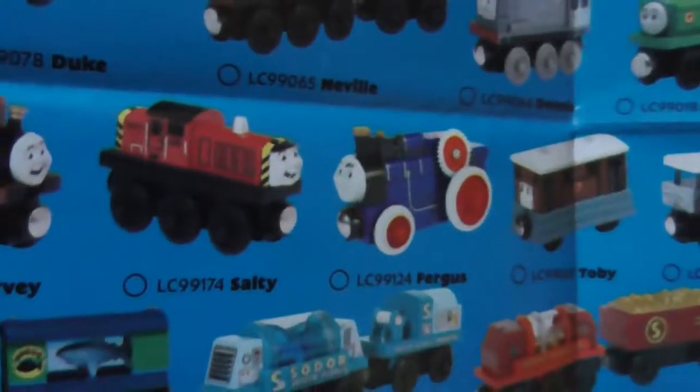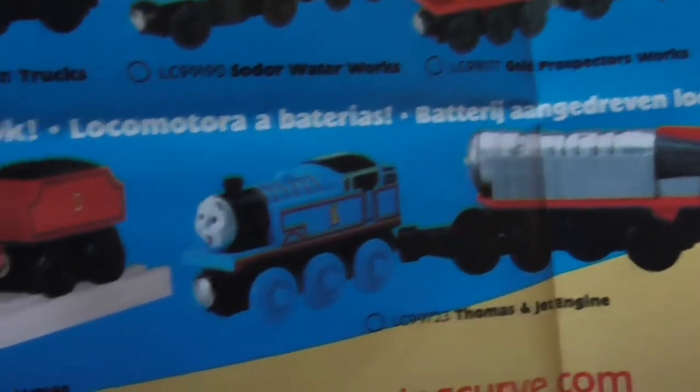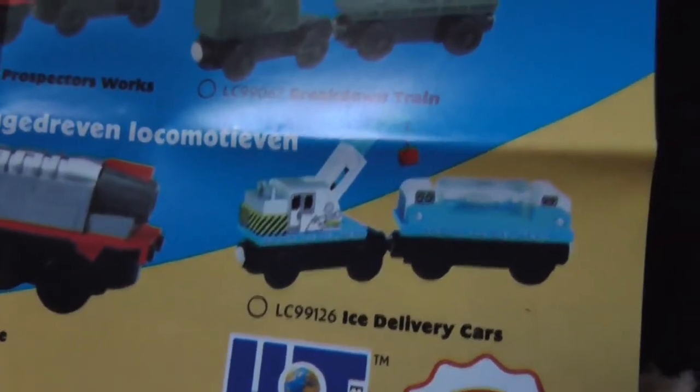Diesel, Mavis, Oliver, Arthur, Duke, Neville, Dennis, Duck, Murdoch, Diesel 10, Emily, Spencer, Scally, Harvey, Salty — also the image is a prototype — Fergus, Toby, Toad, Hiro, Scruffy, the Chinese Dragon, and Culdee. The Express Coaches, the Aquarium Trucks, the Soda Works, the Gold Works, the Breakdown Train, and the Giggling Troubles and Trucks. And let's move on to the battery engines. We got Thomas, Percy, Lady, and James. And Thomas with the jet engine. And finally, we got the delivery cars.